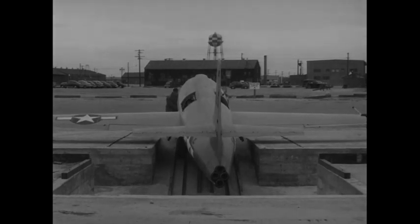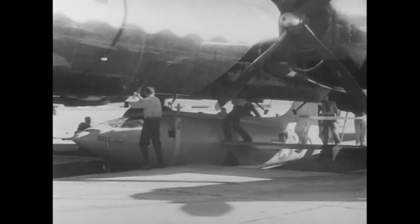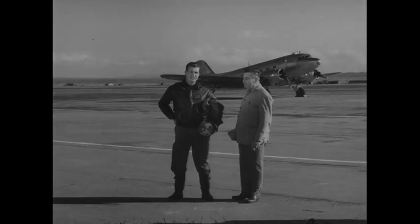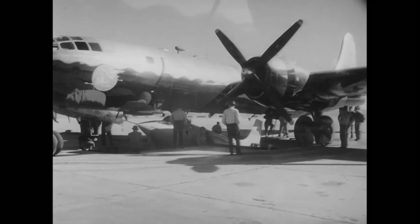A special pit has been constructed into which the X-1 is lowered for loading into the B-29 mothership. This bomber has been specially modified for aerial launchings of the X-1. Due to close clearances, the loading procedure takes a considerable amount of time. The X-1 is suspended by fabric straps with cable holders.